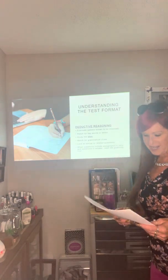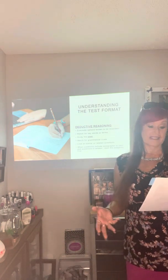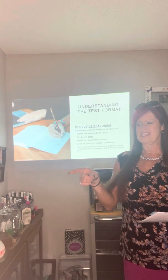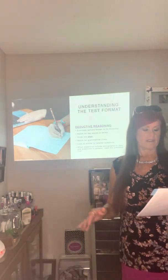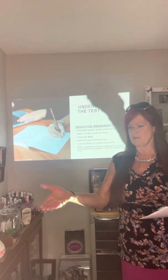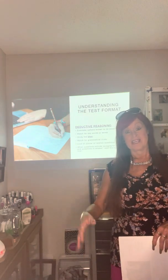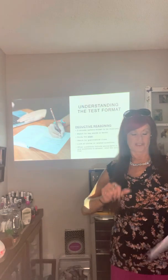Continuing on, we're talking about understanding test format, and one of those is deductive reasoning. Deductive reasoning is the process of reaching logical conclusions by employing logical reasoning. In other words, you're logically going to look at those answers and if you know an answer has nothing to do with the question, you can logically say that's not even an option — cross it off. Deductive reasoning used as a test-taking technique very often leads to better testing results regardless of the exam format.